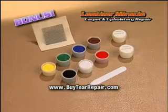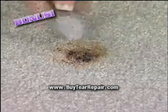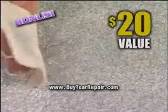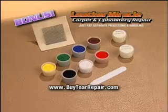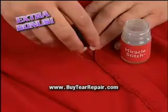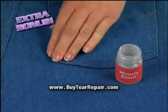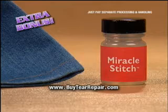Call now and as a bonus, get our Miracle Carpet and Upholstery Repair — the quick fix for burns, holes and tears in carpet and furniture. It's a $20 value but it's yours for just separate processing and handling. But wait, call right now and get Miracle Stitch, the fastest way to mend a hem, reattach a strap or repair a pocket, all without needle and thread. This bonus is yours for just separate processing and handling.